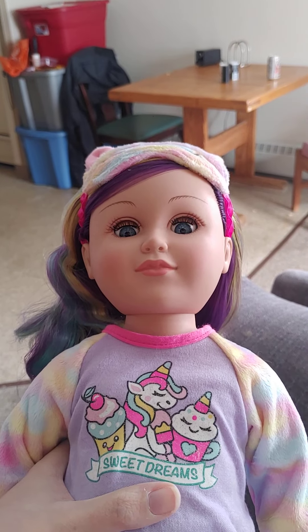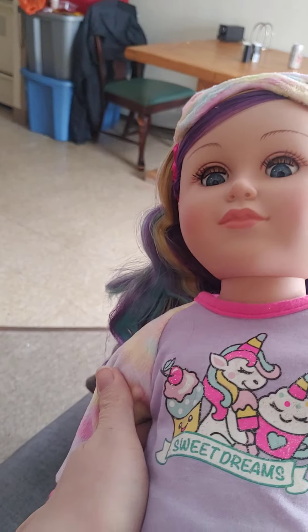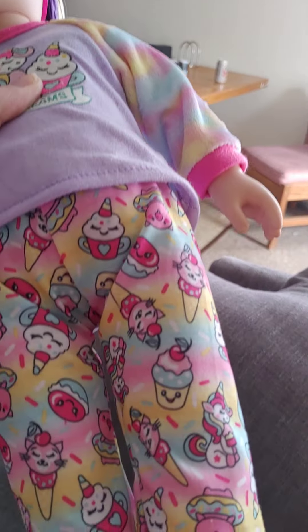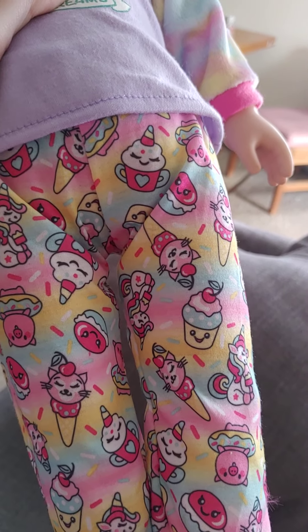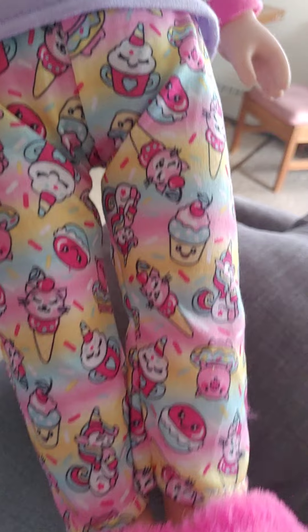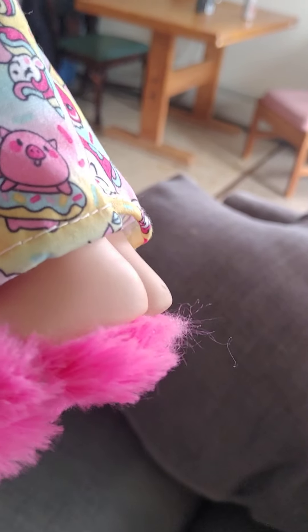She has unicorn pajamas that say 'Sweet Dreams' and they have fuzzy sleeves — very cute. She also has unicorn cupcake and sweets pants, and fuzzy pajama slippers — very cute little slippers.